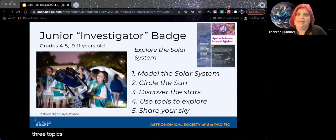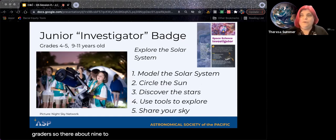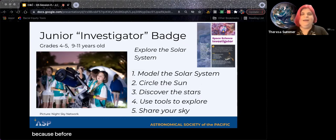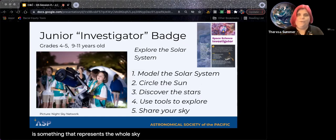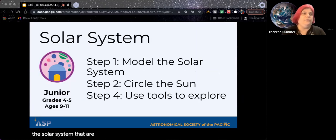Here is the junior investigator badge. Juniors are fourth and fifth graders, about nine to eleven years old. They're really starting to come into their own and learn about models. They can now start to use star charts — before it was very hard for a five-year-old to understand that a piece of paper represents the whole sky, but now they've learned about maps and scale models. We're going to talk about the solar system and how planets orbit the sun. The steps of the junior solar system badge cover making models, circling the sun or orbits, and using tools to explore.